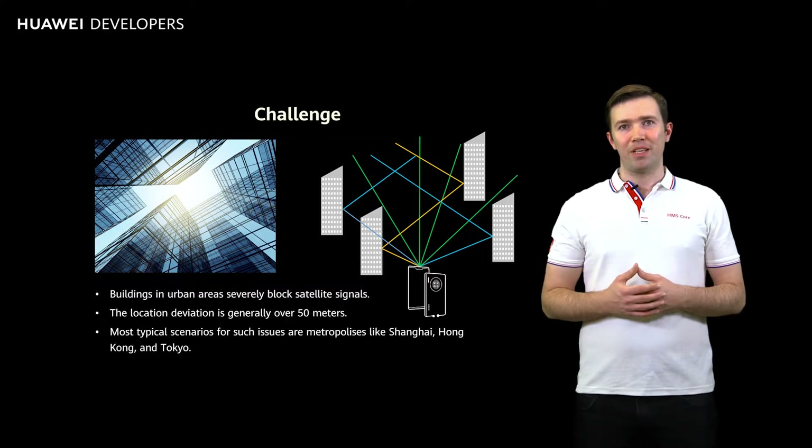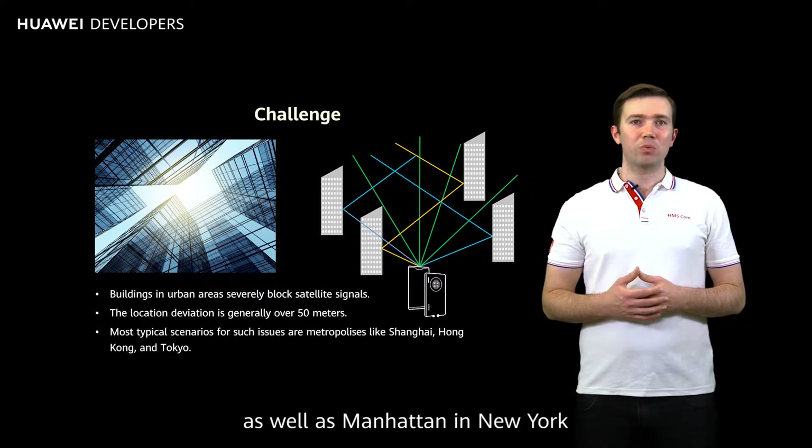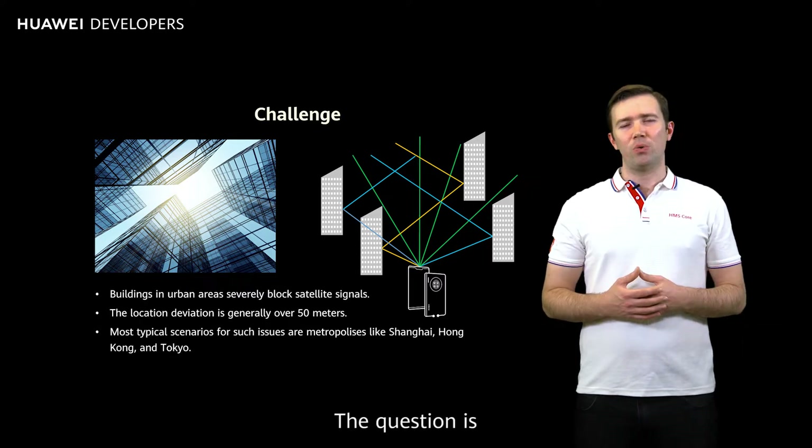Urban canyons exist in over 100 cities around the world, especially in the Kowloon and Central Districts of Hong Kong, China, as well as Manhattan in New York.